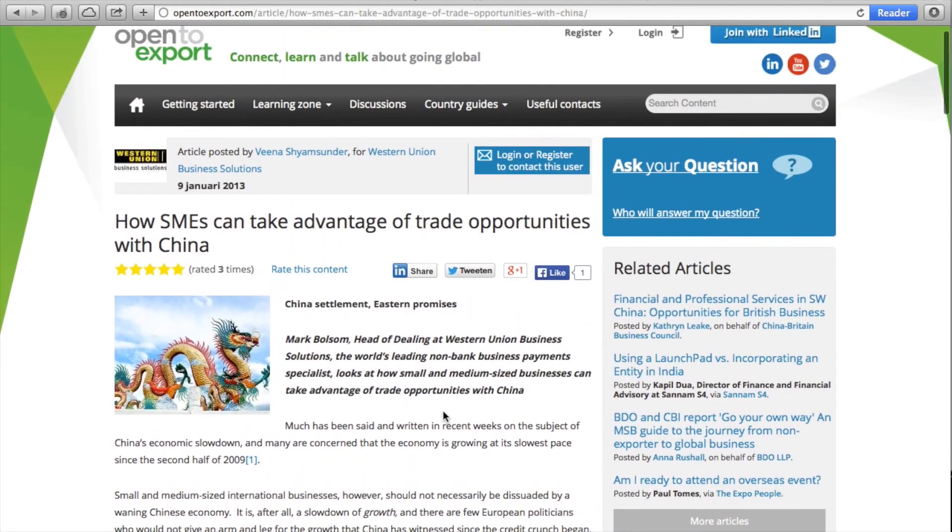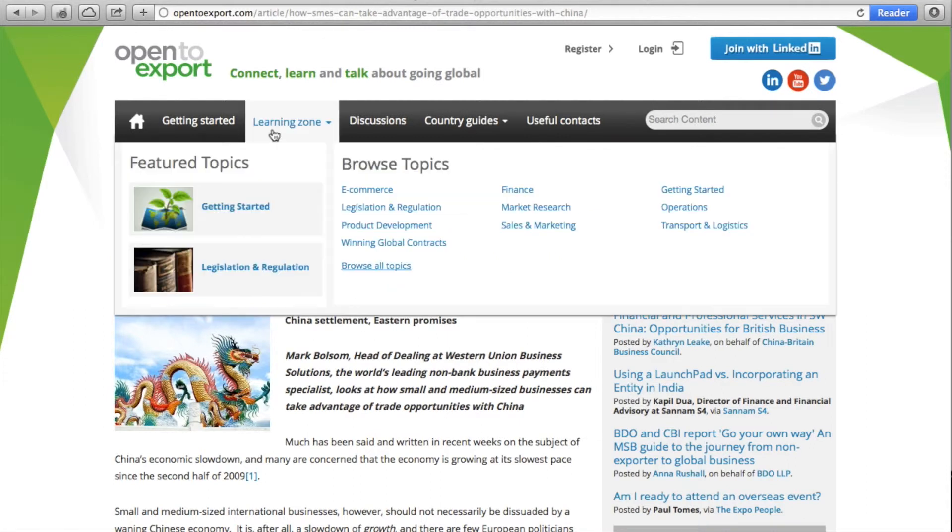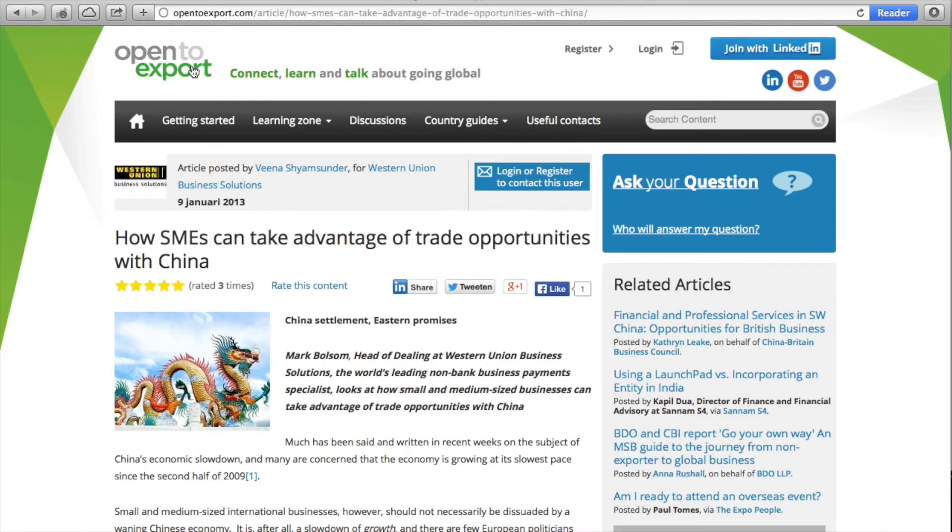These postings by Western Union, DHL, and the other providers offer good examples of possibilities for syndication of country guides by both private sector players and trade support institutions. If you want to see more examples, go to opentoexport.com for more information.